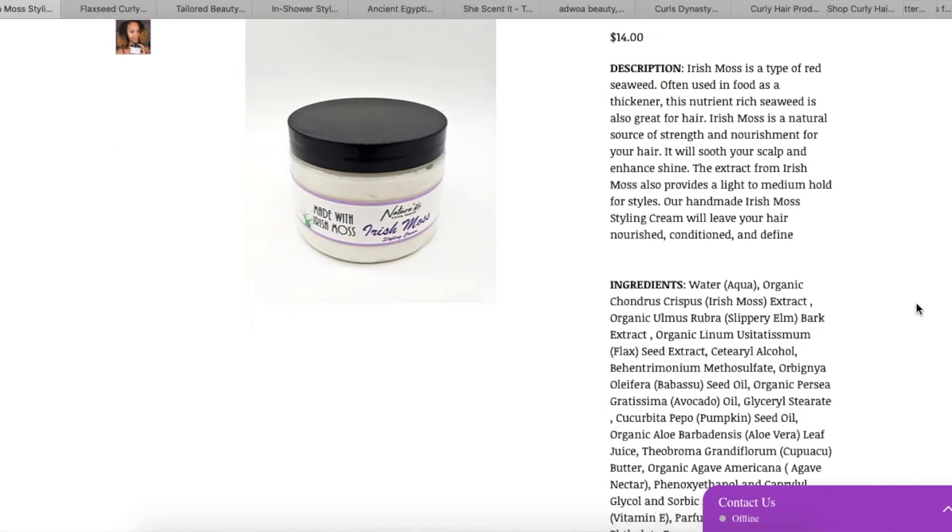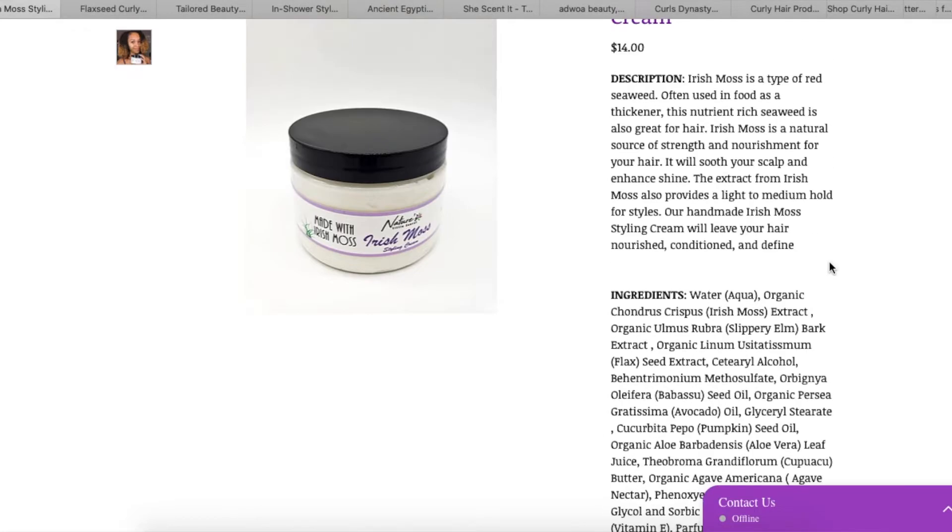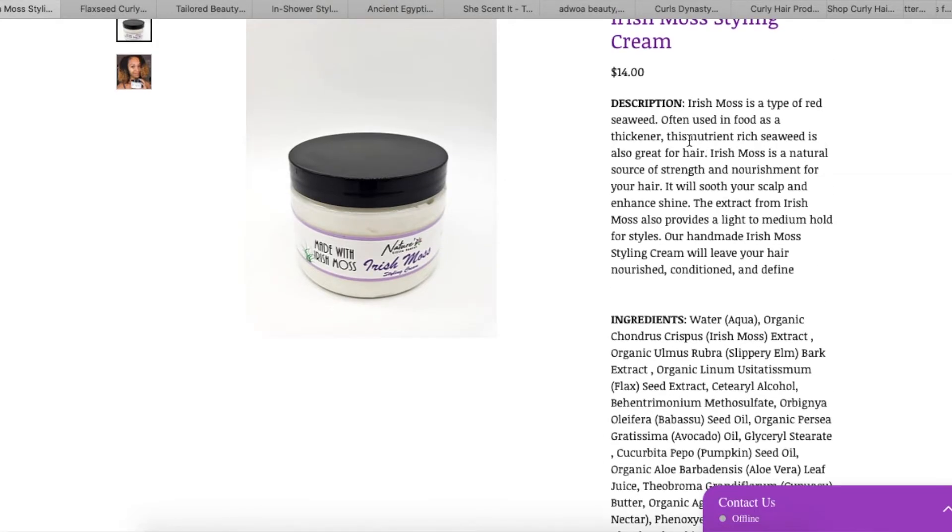What I appreciate is that you were specific — some people mentioned the brand, some people said they wanted me to check out a specific product. The first one I'm going to look at is Nature's Little Secret, and it's the Irish Moss Styling Cream. I've never tried anything from this brand before. Just by looking at this product, I like it — it's purple, and I do like purple.